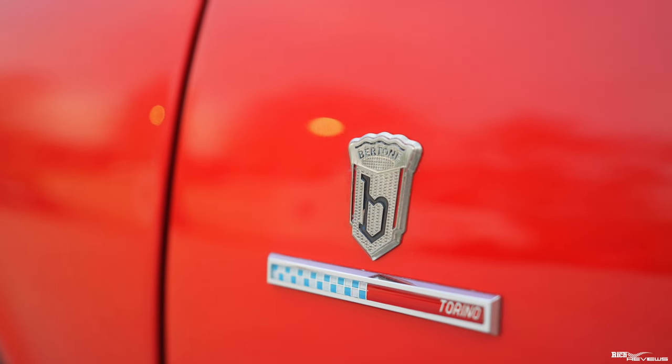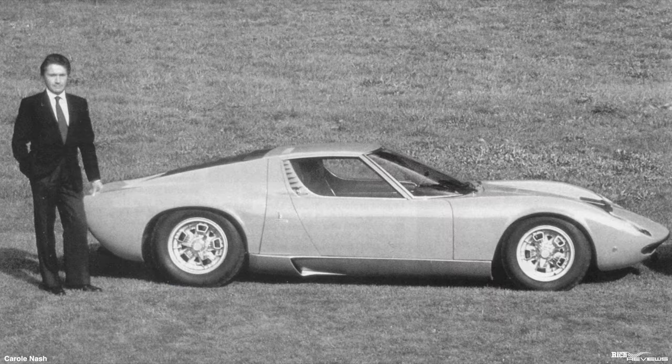Marcello Gandini was one of the most renowned Italian car designers. He joined the Bertone styling house in 1965 at the age of 27 and remained with them for 14 years, only leaving to start his own styling house named Klamer. Klamer was a mixture of his wife's first name and his first name — Kla for Claudia, Ma for Marcello: Klamer.